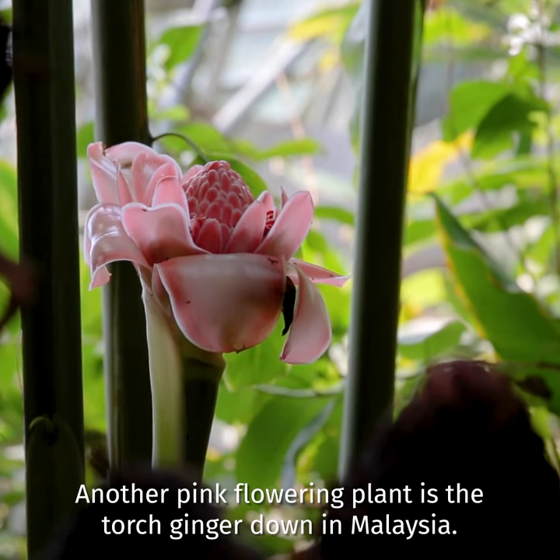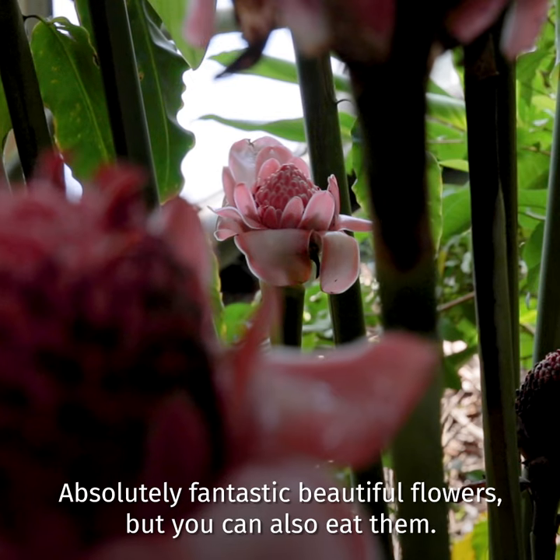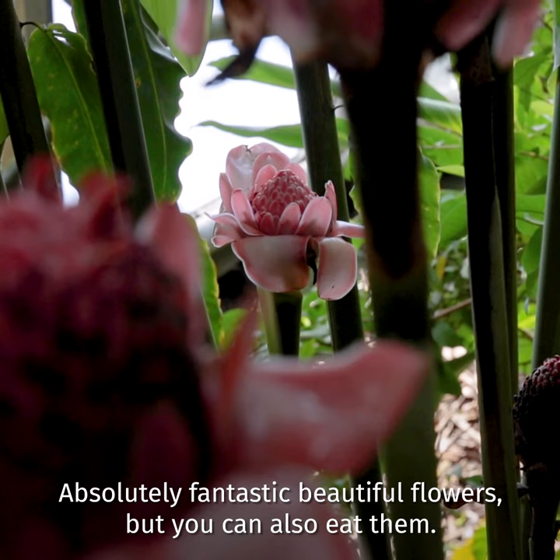Another pink flowering plant is the torch ginger down in Malaysia. Absolutely fantastic beautiful flowers, but you can also eat them.